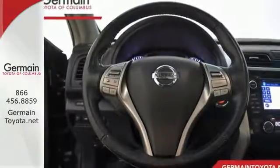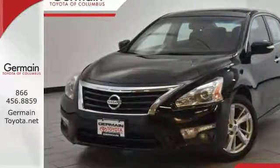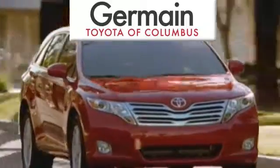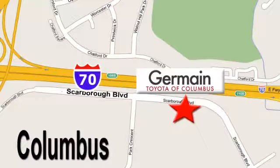Make this spacious Altima yours today. It's begging for you to come take a test drive. Come experience luxury the germane way at Toyota of Columbus, conveniently located at 5777 Scarborough Boulevard in Columbus.